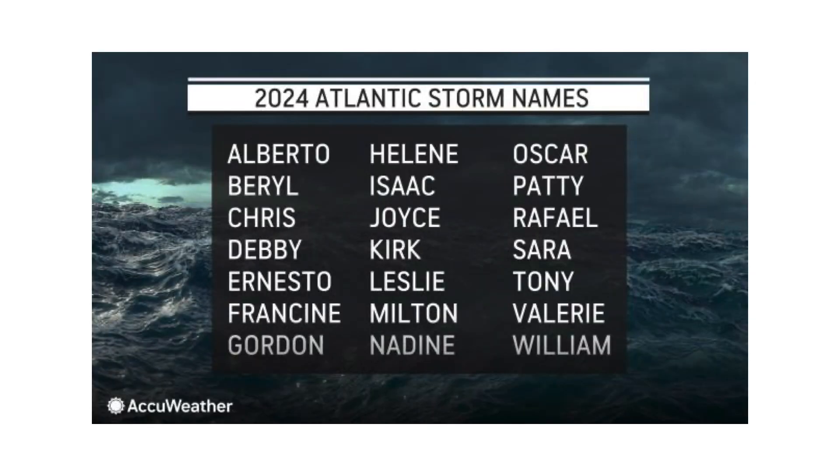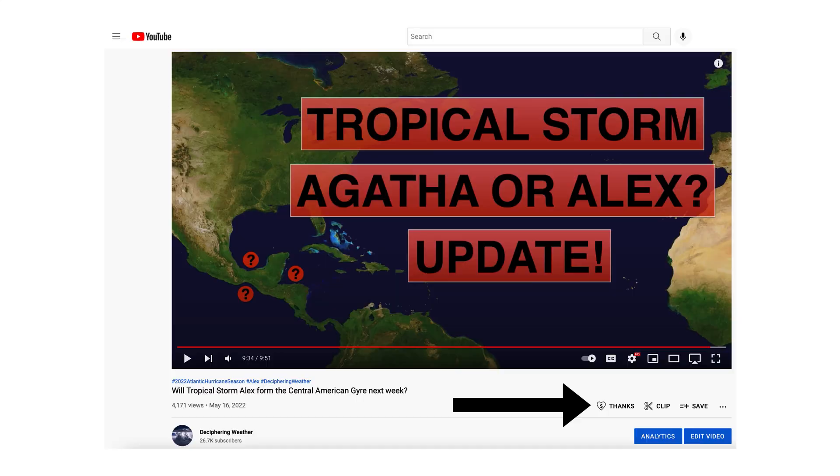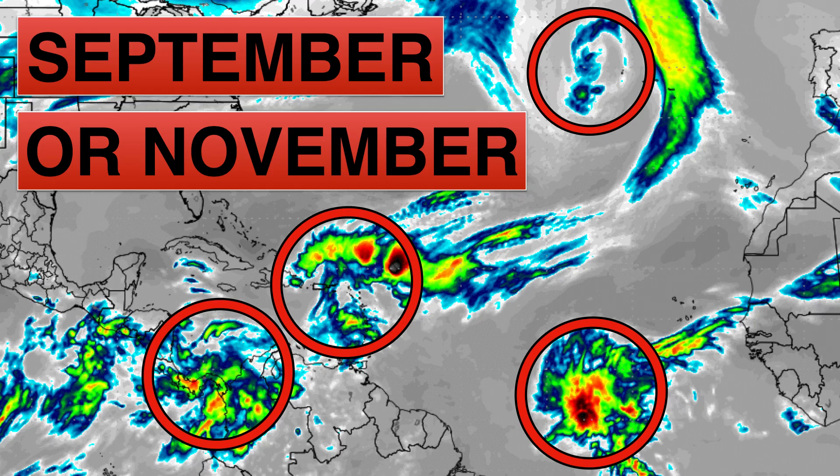The next storm names on the list are Patty and then Raphael. As a reminder, Super Thanks is available on Deciphering Weather — if you'd like to donate to the channel, go to the heart button where it says Thanks. Thank you for watching. If you liked it, hit the like button, leave a comment, and share this video with family and friends on social media. If you're new and like detailed weather breakdowns, hit the subscribe button and notification bell to get all of my upcoming videos. Thank you and have a great day — we'll see you next time.